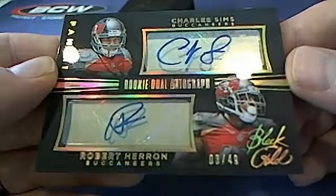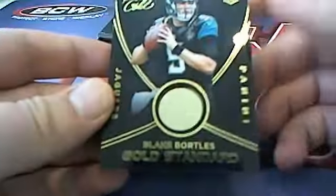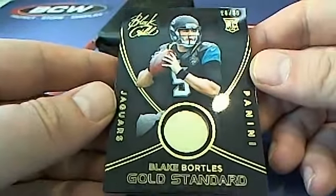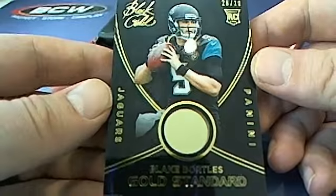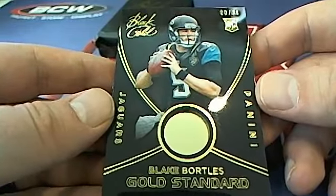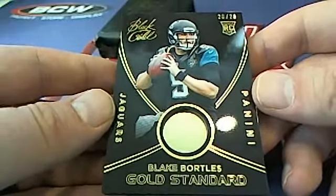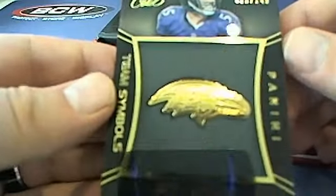Oh man, look at this — 20 of 20 rookie card, 14k gold! Blake Bortles right here. Very nice, 20 of 20 rookie card. Who's got the Jags? Andrew B, Andrew B — very nice Bortles, gold standard 14k. That is a beauty, nice hit Andrew, that's you sir. Black Gold is just nasty.